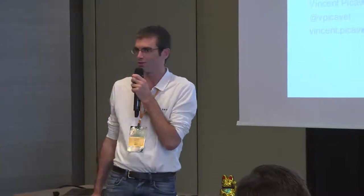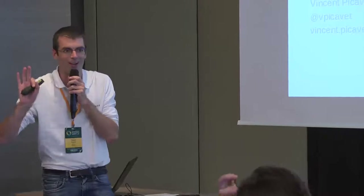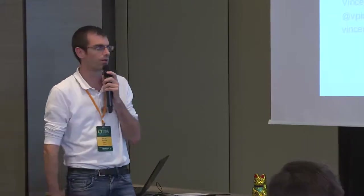Hi everyone. I'm going to do a very beginner talk, so if you expect something technical or whatever, you may leave as well. I won't take offense. So it's mainly an overview of what's available on the market, and especially when you think about migrating.